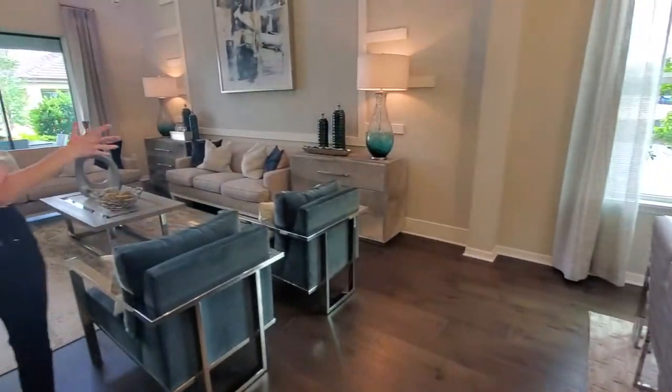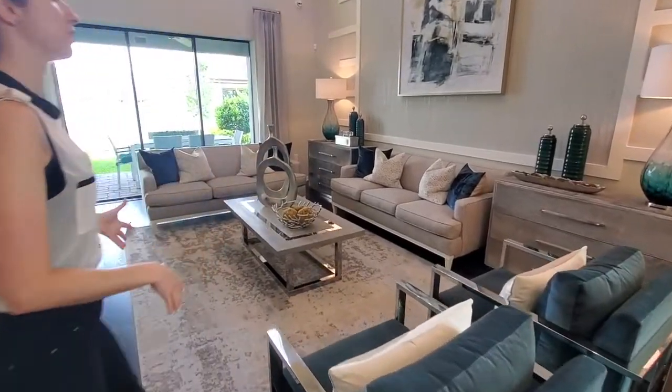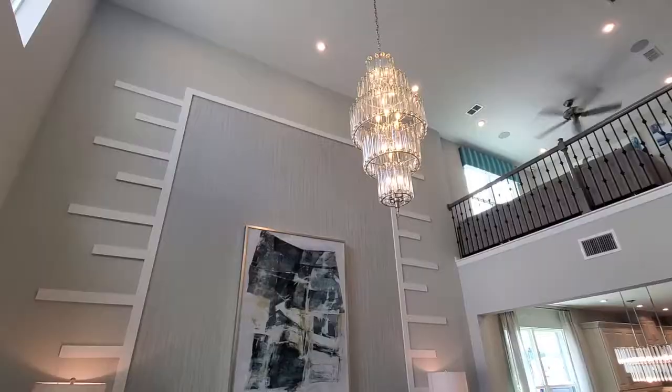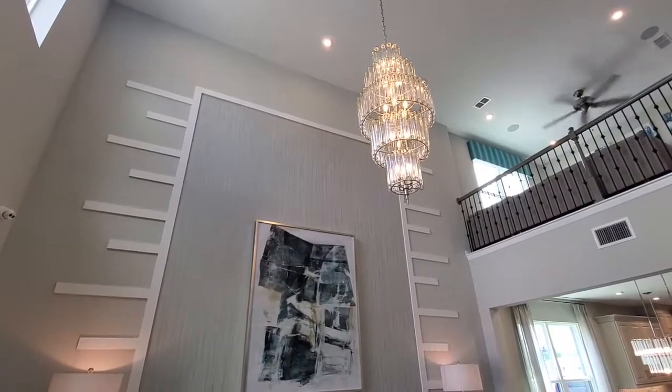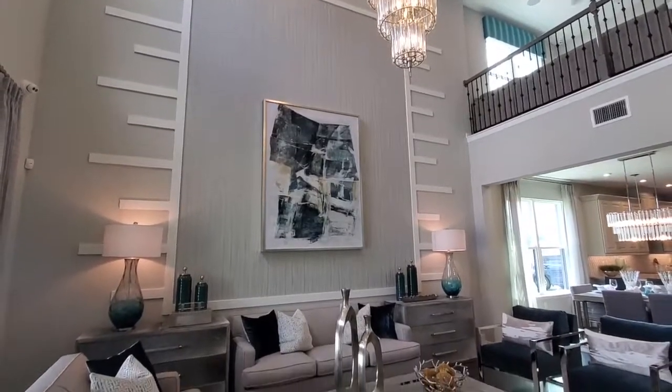Now this is an open concept, so you have a perfect view right from the kitchen to the dining room to the living room. Take a look at this living room — this wall and the detail and accent on this wall. The theme of this home is eye-catching; there are a lot of eye-catching things in this home.